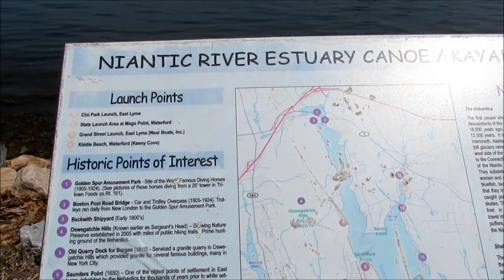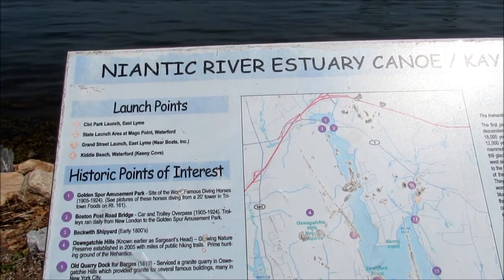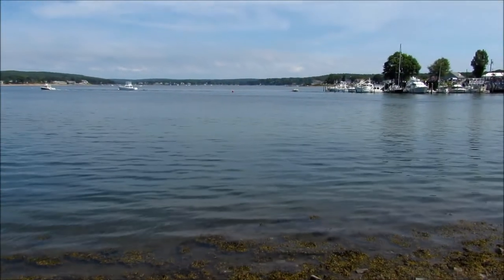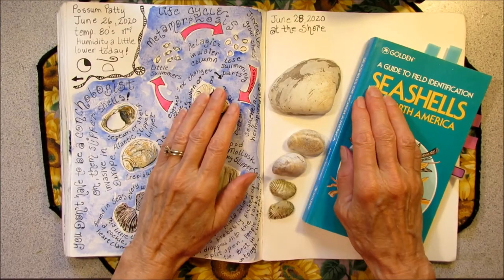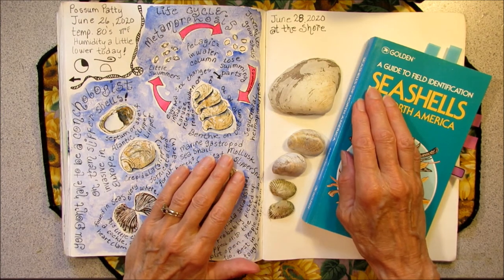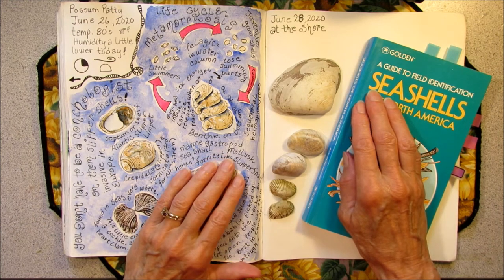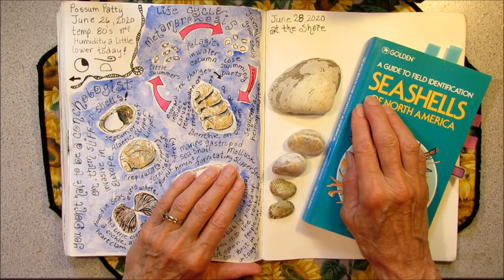Howdy! Possum Patty here. It is June 28th and I am taking a walk along the Niantic River estuary. Possum Patty on a field trip. Here I am down in Niantic. It is a pretty busy place — you can see the highway overhead, you can hear the cars going by, and in the distance there's a drawbridge for the train tracks, and it's just coming down right now.